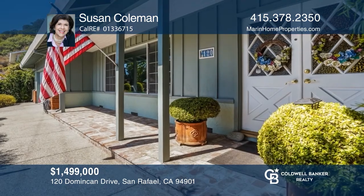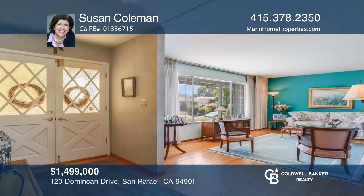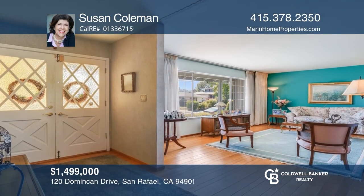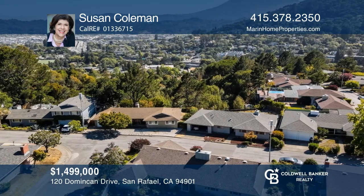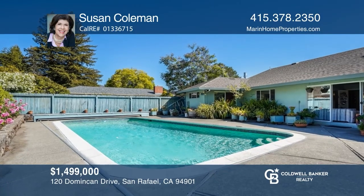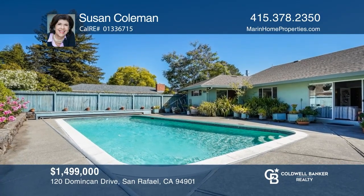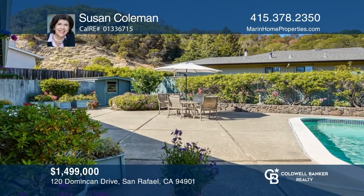This lovingly maintained ranch style home showcases a traditional single level floor plan in the coveted Dominican Heights neighborhood with views of the rolling hills of San Rafael, including a peak at Mount Tamalpais. The sunny backyard offers easy indoor-outdoor poolside living. It's livable now or ready for your updates. Learn how to make this home yours with a call to Susan Coleman.